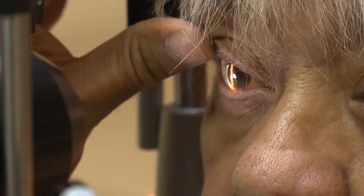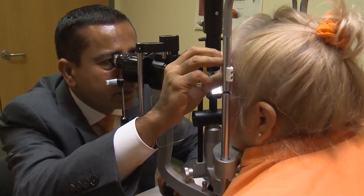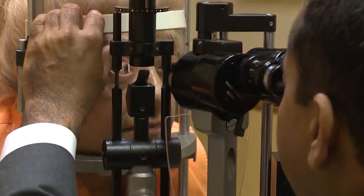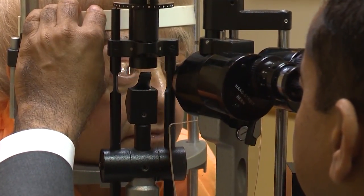The small blood vessels that feed the retina begin to die off as a result of the diabetes, and so the retina starts to starve from lack of oxygen. Doctors say diabetic retinopathy progresses the most overnight because our eyes burn more oxygen in the dark than in the light.